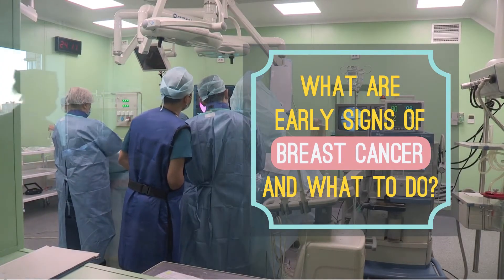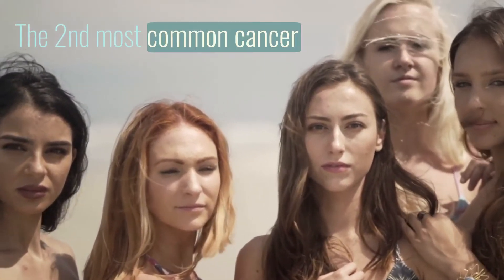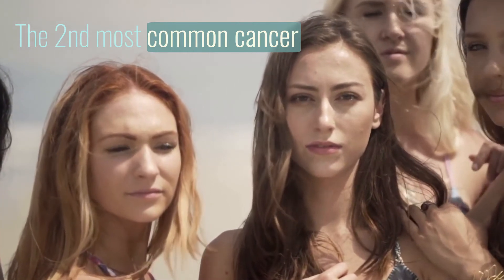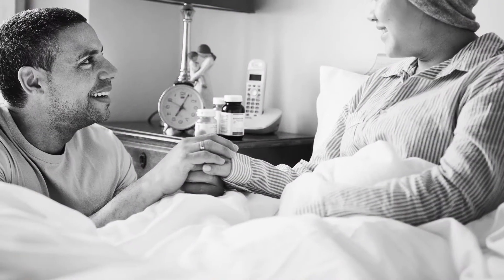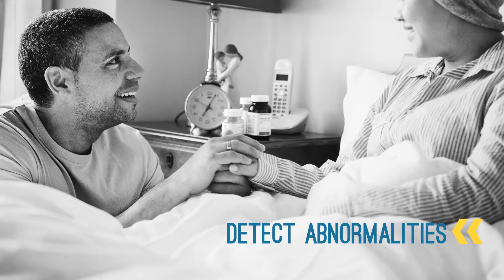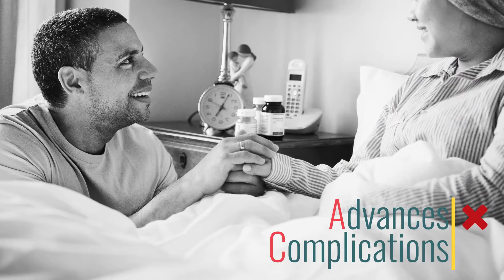What are early signs of breast cancer and what to do? Breast cancer is cancer that develops from breast tissue. It is the second most common cancer diagnosed in women in the United States, however it can occur in men too. Breast cancer starts with certain changes in the breast. By detecting these abnormalities, the disease can be treated timely to avoid advances and complications.